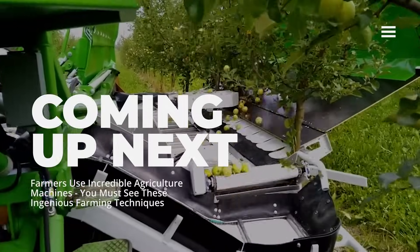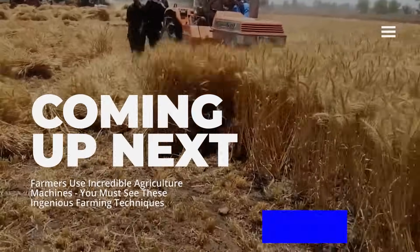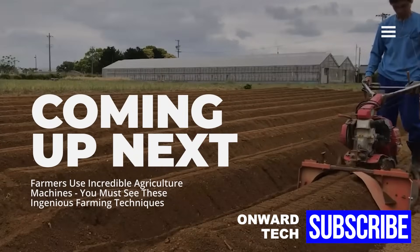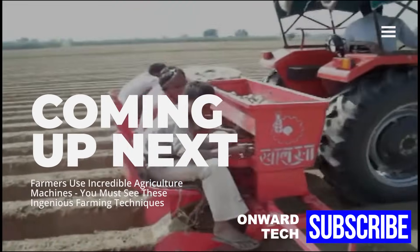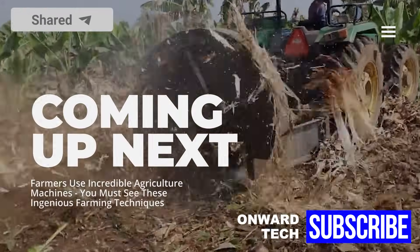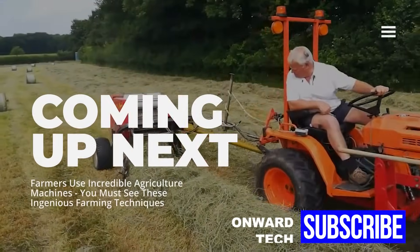Mechanization in agriculture increases the quality of agricultural production. In addition, the work of farmers engaged in agricultural work becomes much easier. The techniques used in some agricultural machinery are quite surprising. In this video, we talk about incredible farming techniques and impressive farm machinery. The sounds these machines make are like watching a relaxing video.